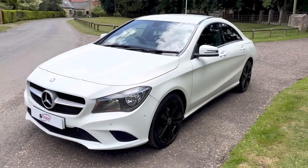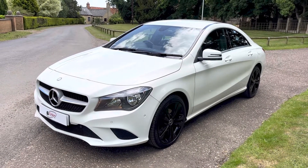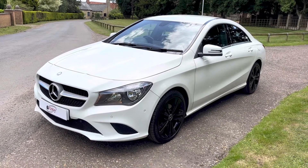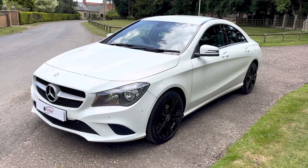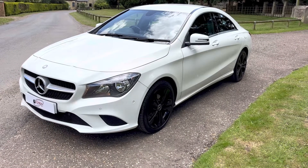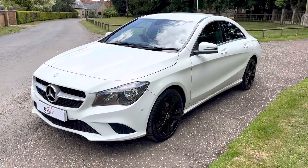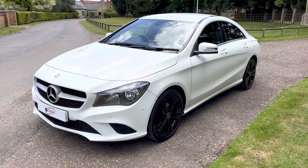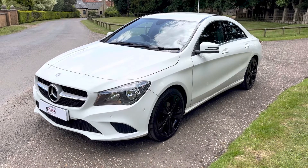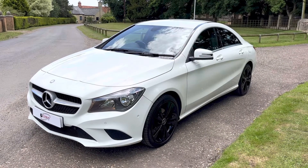We're operating completely COVID secure. If you wish to have the car delivered to your door, we're offering free delivery within 100 miles. We offer low rate finance, which we can do remotely over the telephone or online. We take any vehicle in part exchange regardless of condition, age, or miles. All cars come with an up-to-date service if required and a new MOT unless it's very recently been done. If you'd like any further information on this car, please feel free to give us a call or send us an email.